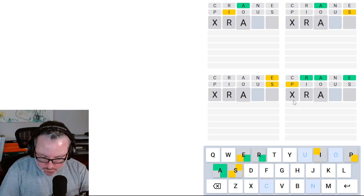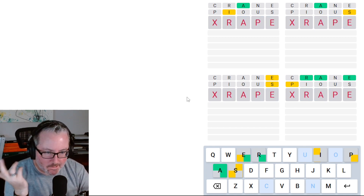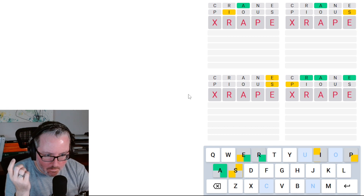Now if we do A-P-E, it could be — it's most likely GRAPE. Is there anything else it could be? It could be DRAPE. So again, we're still getting multiple things it could be. I think it's either going to be grape or drape, because I don't see anything else here.